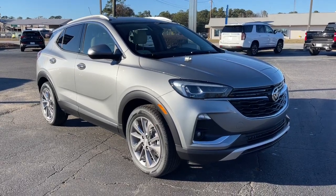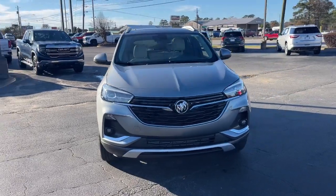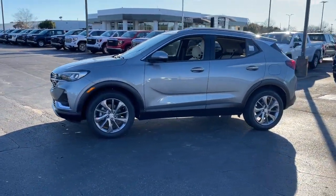You'll have love at first sight with the 2023 Buick Encore. The Encore's sleek styling, efficiency, power, and nimble handling makes navigating your world fun and luxurious.